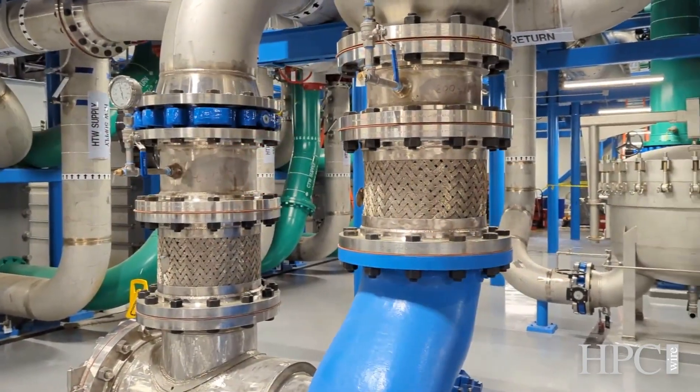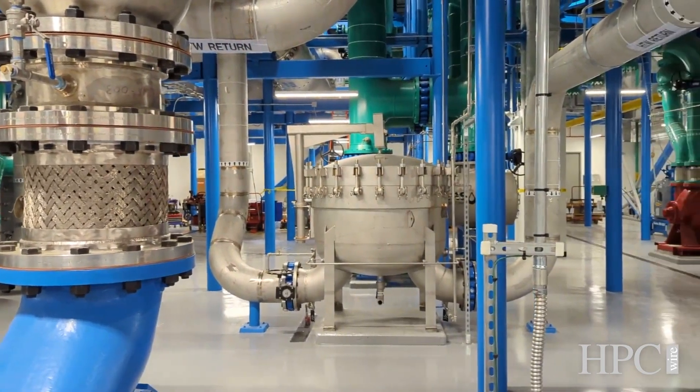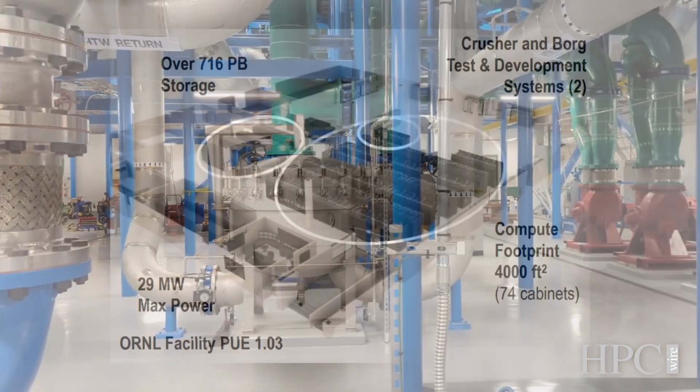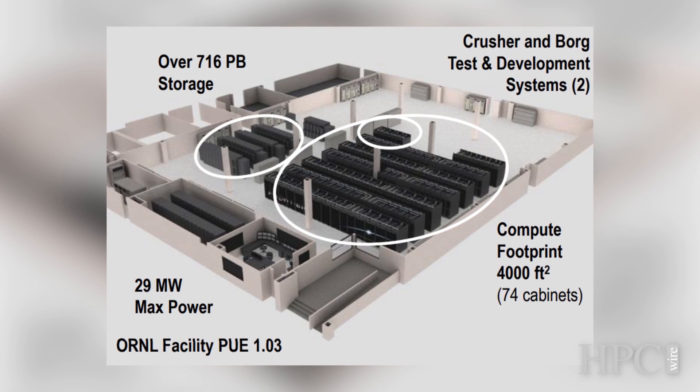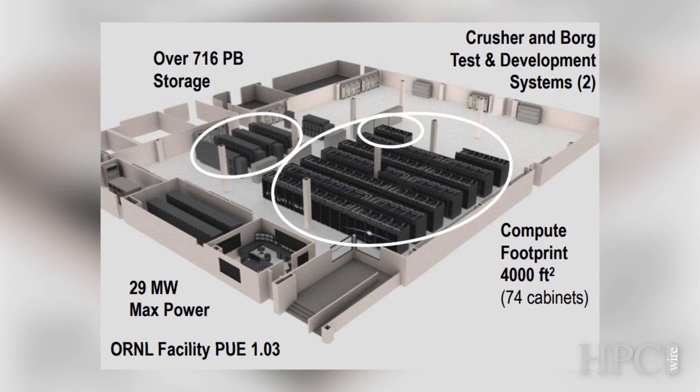Tell us a little bit more about the cooling — I know you did a lot of facility upgrades for the power and cooling. The compute is completely liquid cooled. This is the data center where we formerly had the Titan supercomputer. We removed that supercomputer and refurbished this data center. We needed more power and more cooling, so we brought in 40 megawatts of power and 40 megawatts of cooling. Frontier really only uses about 29 megawatts of that at its very peak, and there was a lot of construction work to get that done ahead of the system.